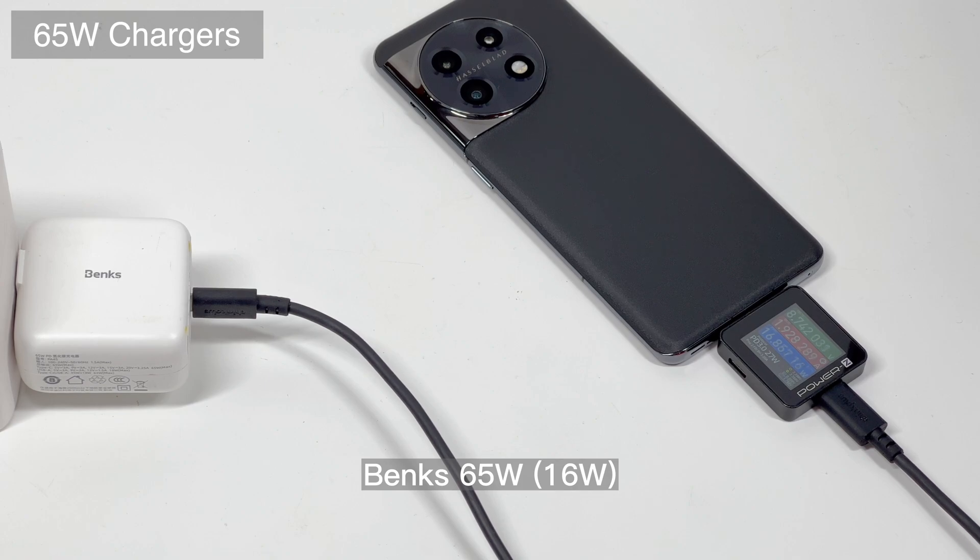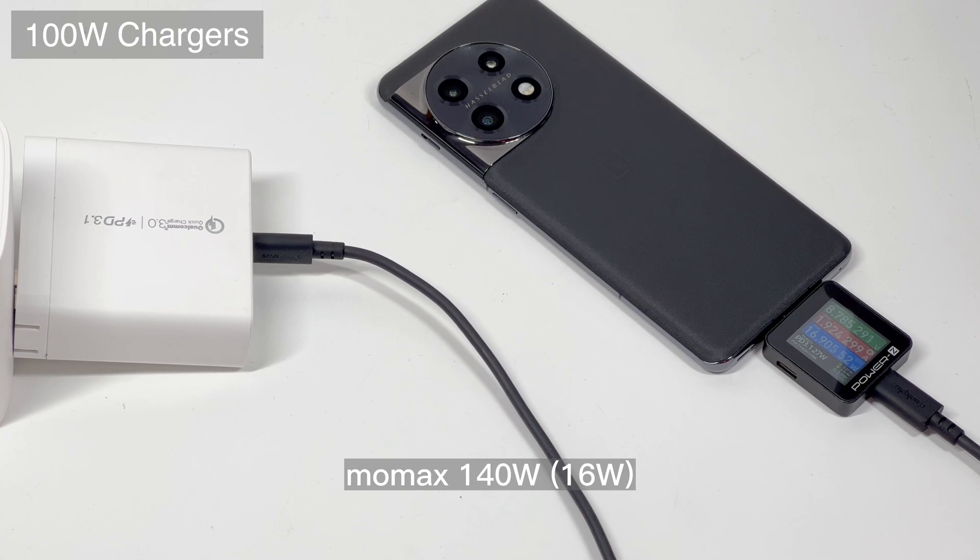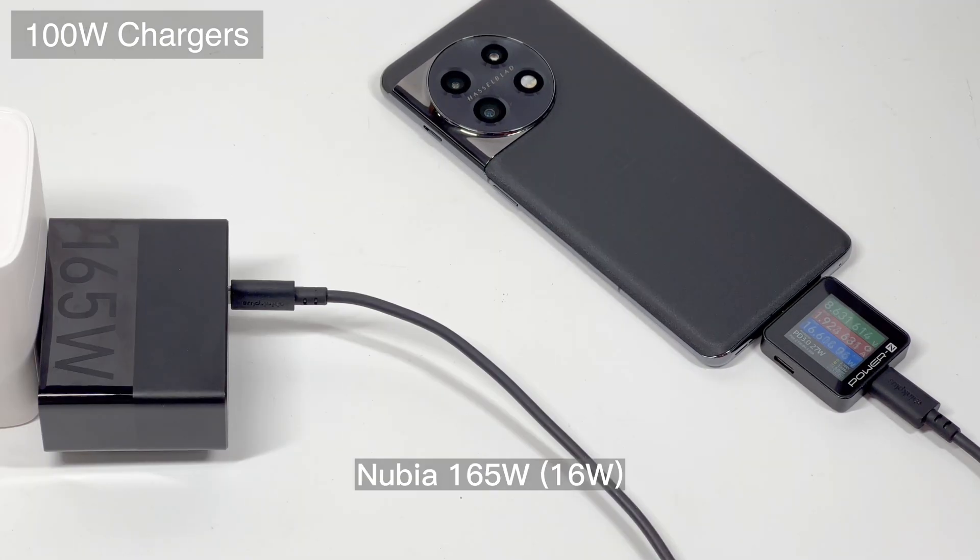As part of OPPO Corp, OnePlus shares a lot with it, including the charging protocol SuperVOOC. So OPPO, OnePlus, and Realme can share the charging cable and power adapter.